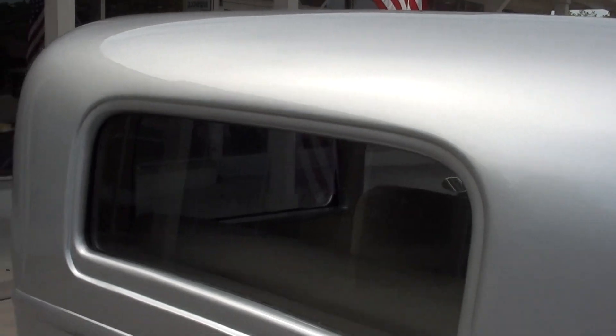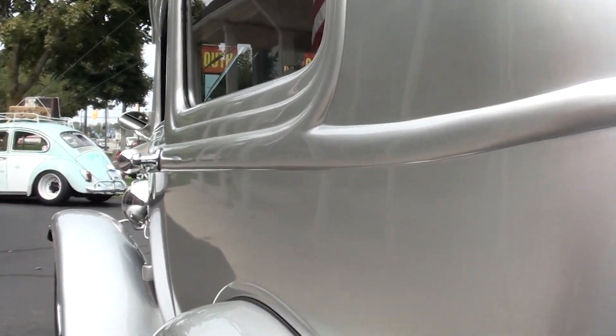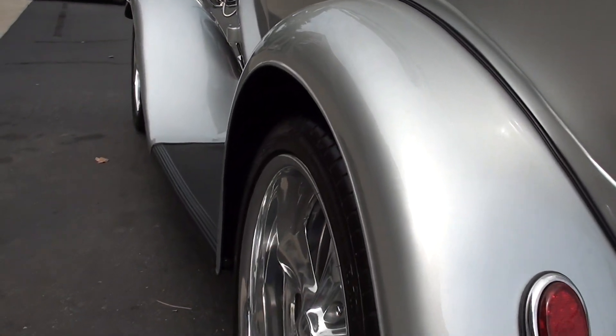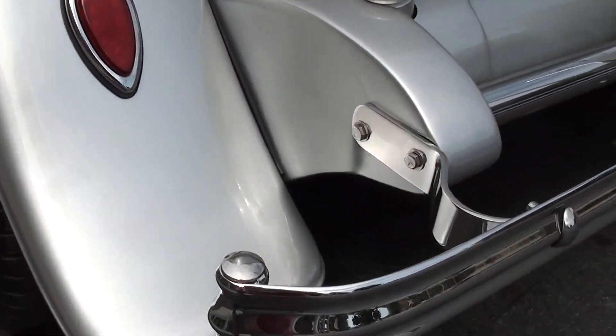Power windows. The only thing we could really see is it's got a little brake right there. Just a killer, killer car. Billet Specialties wheels all the way around it. LED taillights.